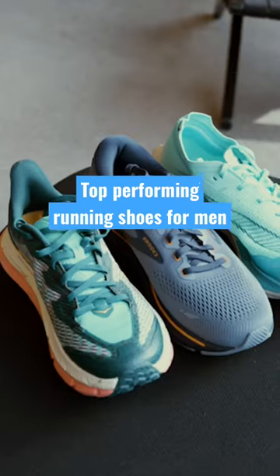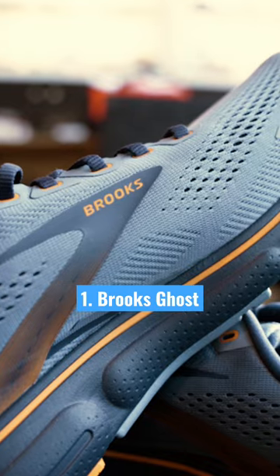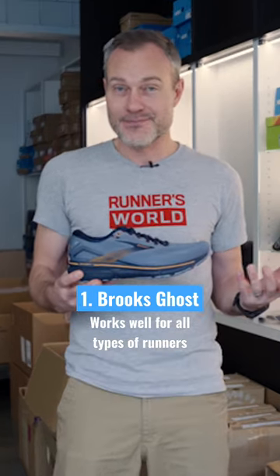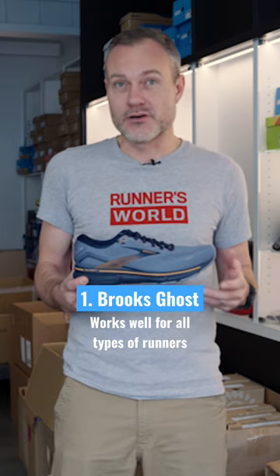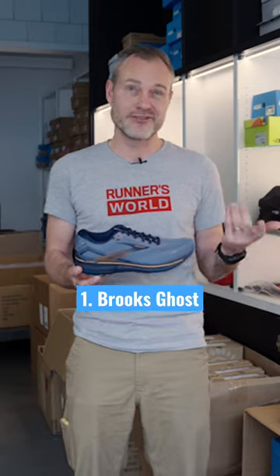Today I have three shoes that are top performers that men are really going to love running in. The first shoe I always start with is the Brooks Ghost. It never has a bad score among our testers, because it just works well for most runners most of the time. So it's a perfect starting point if you're new to the sport or just looking for a shoe.